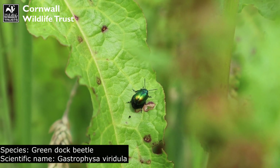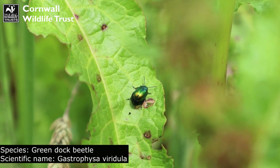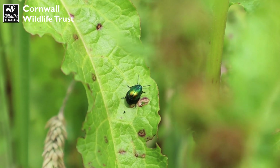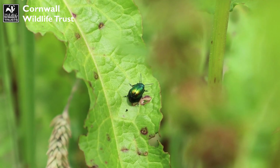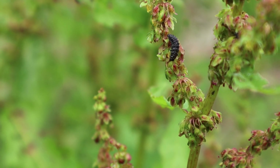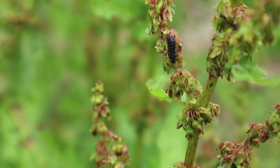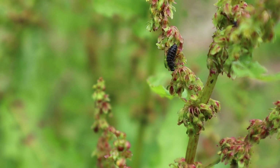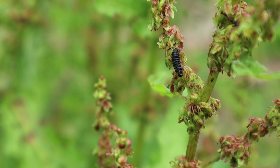Now this is a truly wonderful find. This is a green dock beetle and it is sitting on a dock leaf. These beetles are named dock beetles because they love to feed on dock leaves. And just a little further up on the same plant we actually have the larvae of the green dock beetle here as well. This is just wonderful to see the different life stages on the same plant.